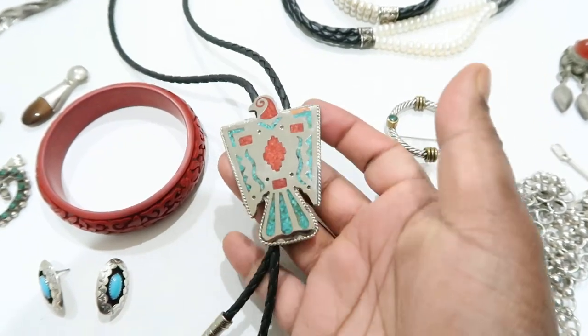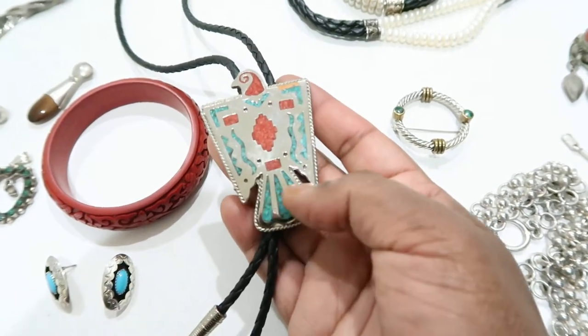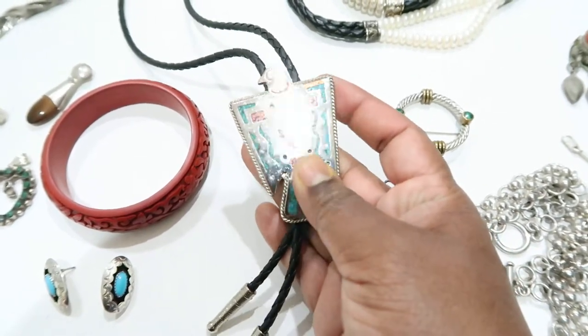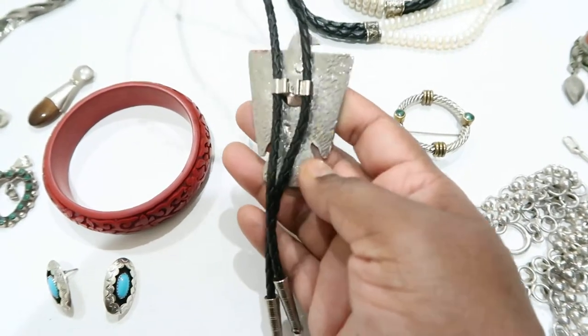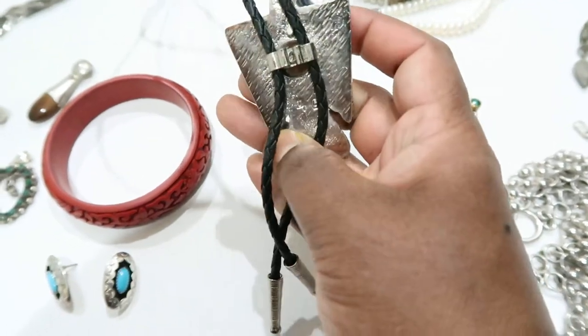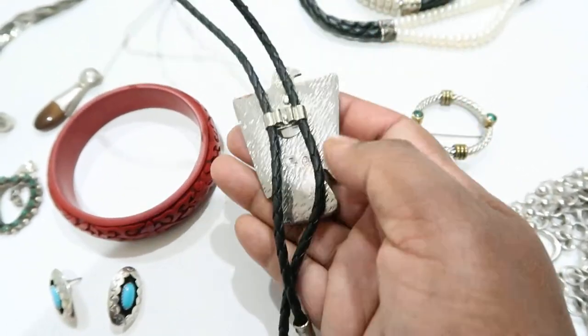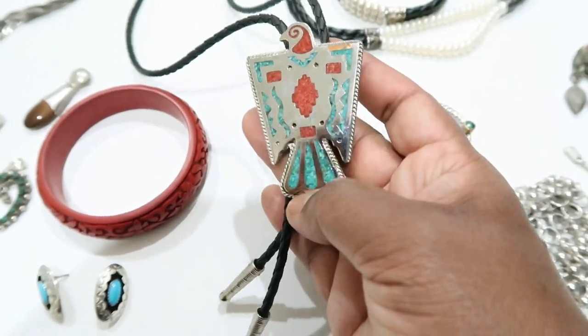Then I have a bolo tie. I'm not sure if it's actually silver, but there is turquoise and coral inlay with an eagle on it. It says 'TT' on the back with a trademark, so I have to look up who that designer is.